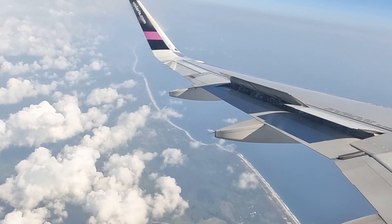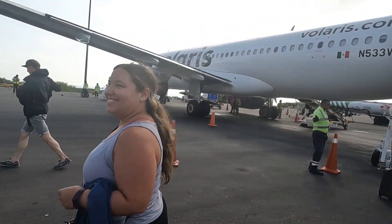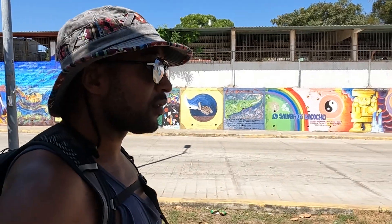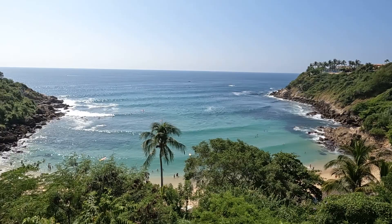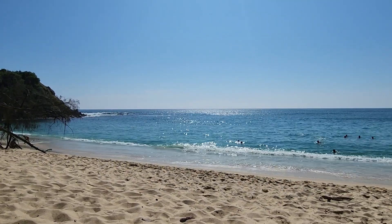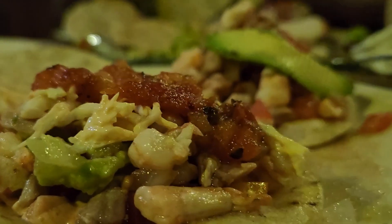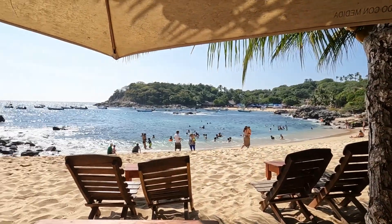After the hustle and bustle of two weeks in Mexico City, we were ready to slow down and relax in the tiny beach town of Puerto Escondido. Unlike the larger and more touristy beaches in Mexico, like Cancun or Puerto Vallarta, Puerto Escondido is visited mostly by surfers, backpackers, and Mexican families. So there's no need to fight with huge crowds or noisy party-goers — just plenty of time to enjoy fresh fish tacos and a quiet, relaxing beach getaway.